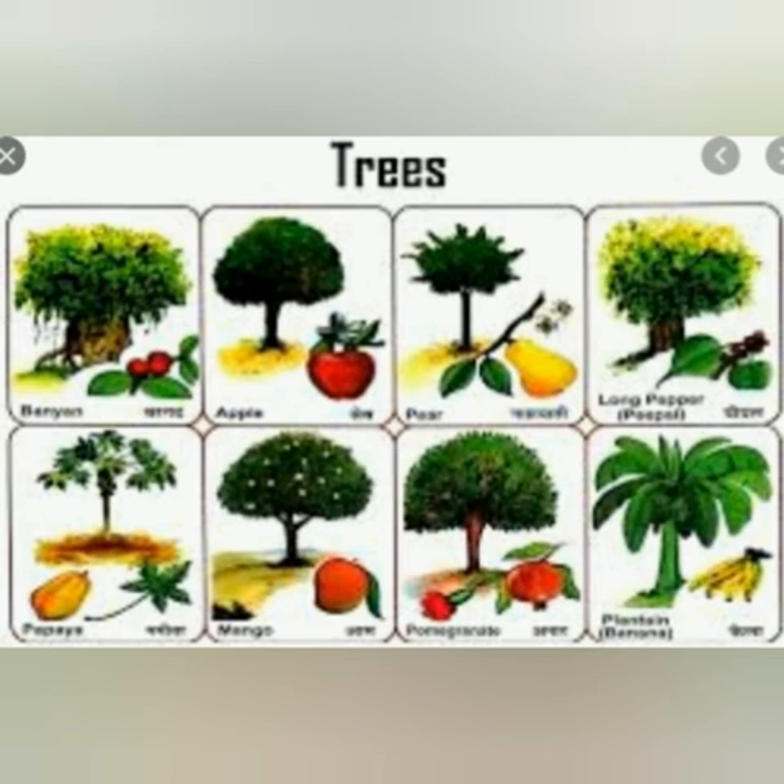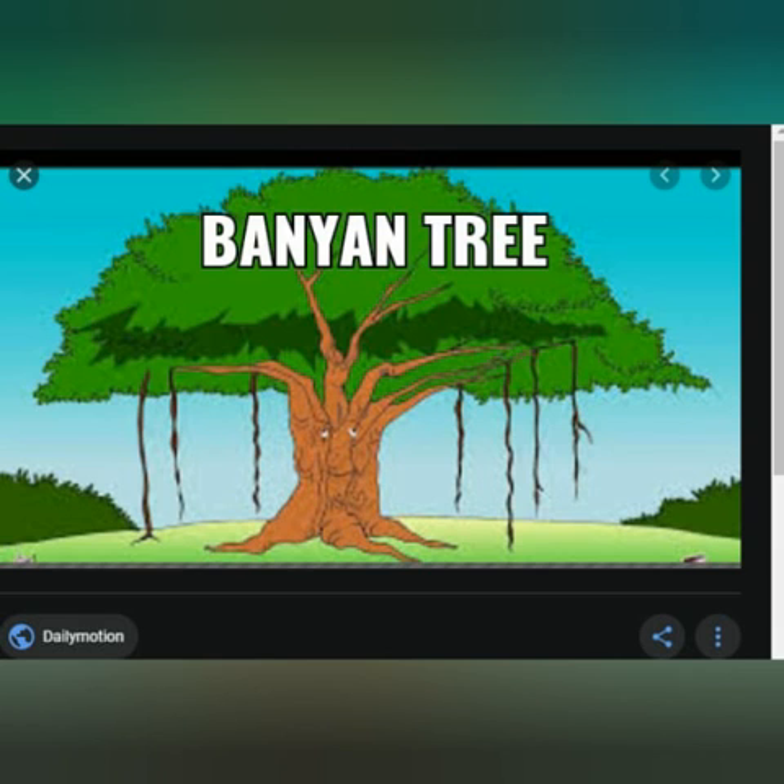Trees have many branches. A tree lives for many years because plants grow throughout their lifetime. Growth is unlimited for plants, unlike in animals. For example, a banyan tree lives for over 1000 years.